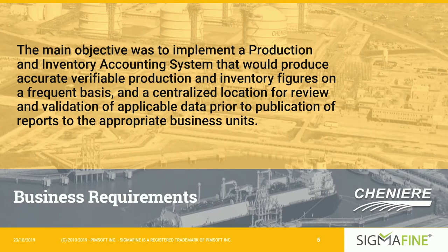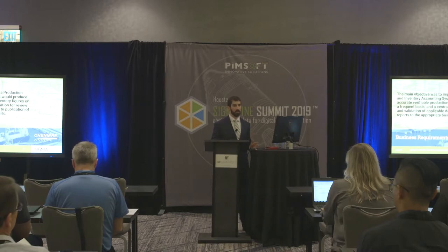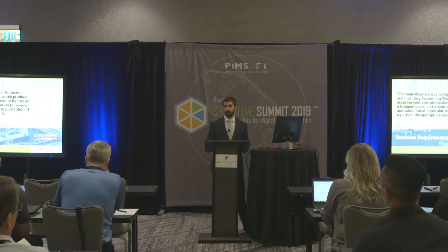As a company fairly new to exporting LNG, we needed to procure a production and inventory accounting system. We need that system to produce accurate and verifiable production and inventory figures on a frequent basis, with a centralized location for review and validation of data before it's sent off in reports and publications. It would also be helpful in maintaining our facility energy balance, and we need something flexible enough to accommodate our continued growth and facility updates.